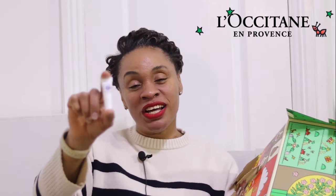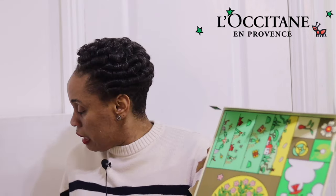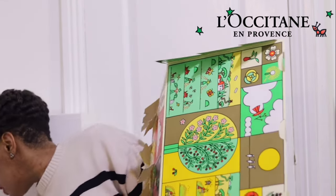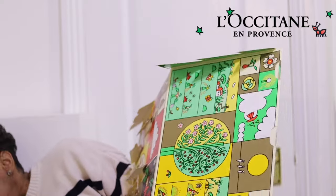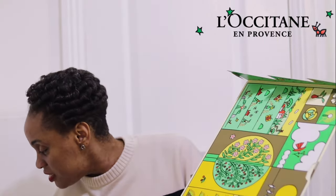Day ten was right there near day one, so I'd been seeing it all along. Guess what? Another part of the body that needs some love — another natural lip balm! All their products are natural, but this one comes in a different shape and color. Two lip balms back to back — day nine and day ten.